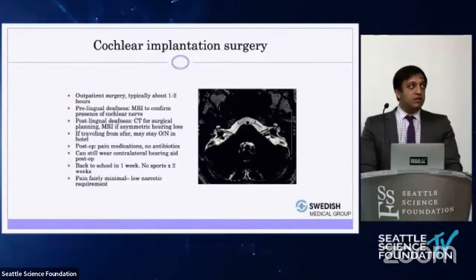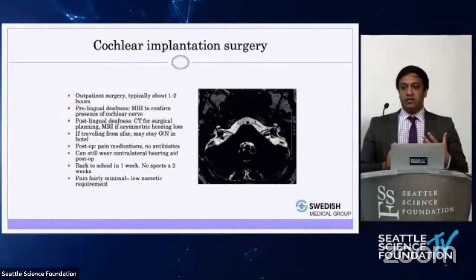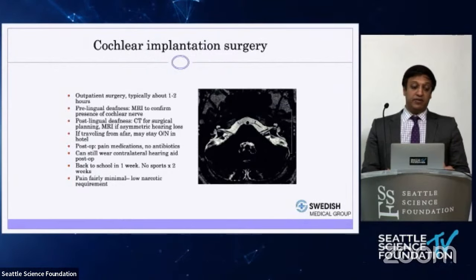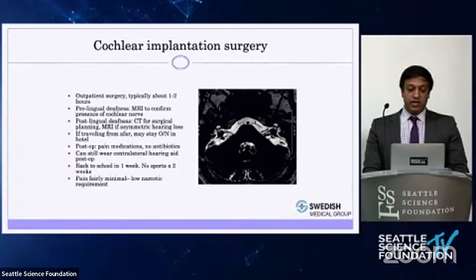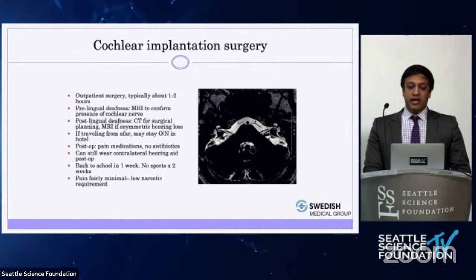Postoperatively, there is very little pain. I usually prescribe narcotic pain medication, but the vast majority of patients don't take any and simply use Tylenol and ibuprofen. Studies have shown antibiotics don't really make a difference, so I haven't used them for the last seven or eight years. Patients can still wear a hearing aid on the other side. Children are back to school in one week; adults are typically back to work within four to five days.